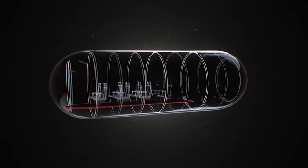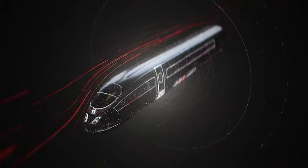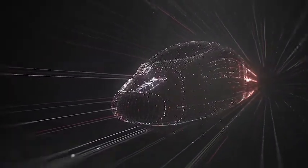Imagine a capsule that can carry people, placed inside a depressurized tube — the air removed to eliminate resistance. Not traveling on rails, but actually levitating above them. Capable of reaching airplane speeds and beyond, on the ground. This is a Hyperloop.